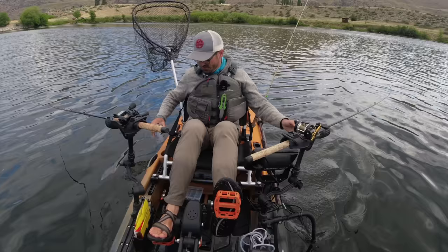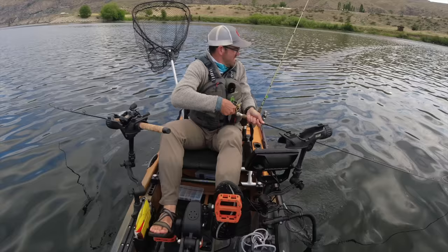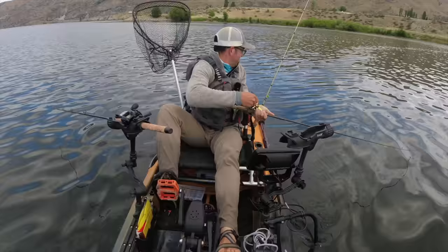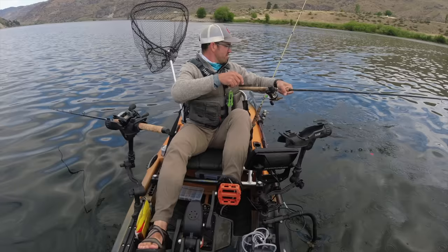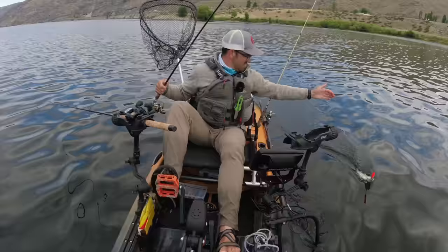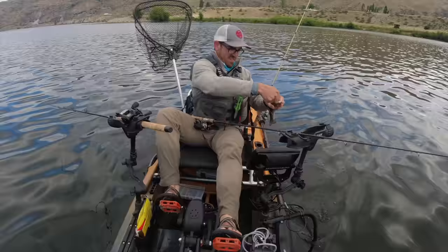There's a fish - might be my first triploid trout of the day, just a little guy. Today I'm up on Rufus Woods looking for triploid rainbows. This guy might not be a triploid - let me see if he's been clipped. He's been clipped, he's a triploid, just a little guy though. He's missing his adipose fin; hopefully we find a bigger one than this.